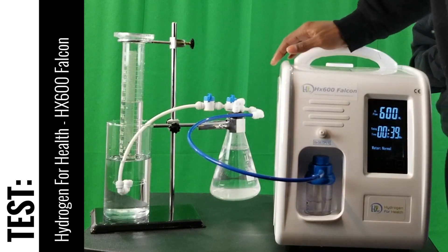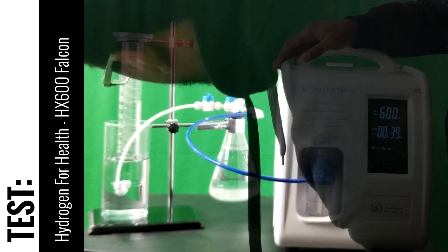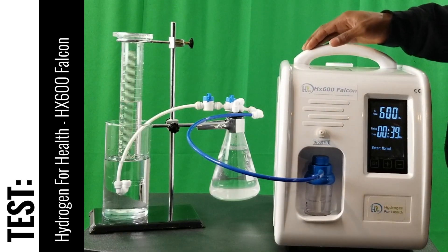At 15 seconds, the system produced 142 milliliters, which equals 568 milliliters per minute.